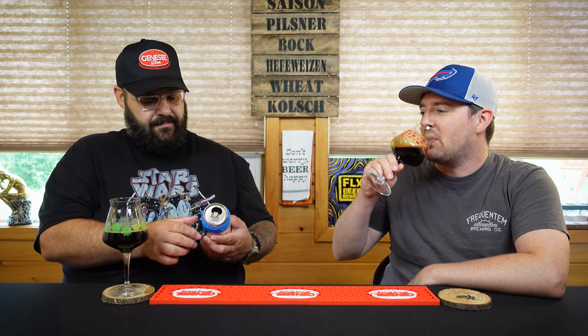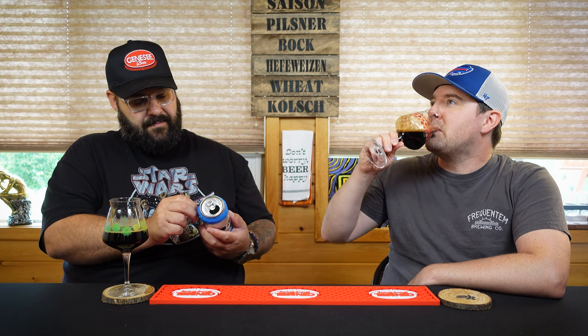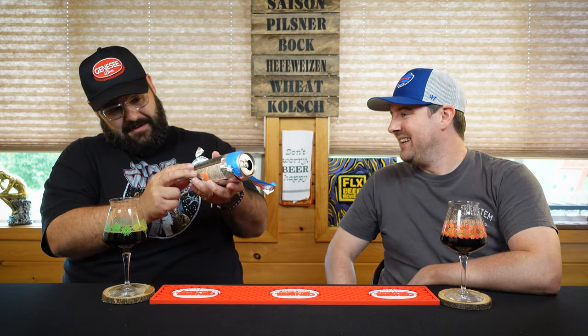I'm going to say 10.5% dessert stout with definitely chocolate, some vanilla. I wish there was some strawberry in here for like a Neapolitan thing. Just open it up. There's graham cracker in here too. Marshmallow. Oh, what is that? That can looks awesome too. Holy shit. That's an expensive can. I better finish it. That label looks awesome too.